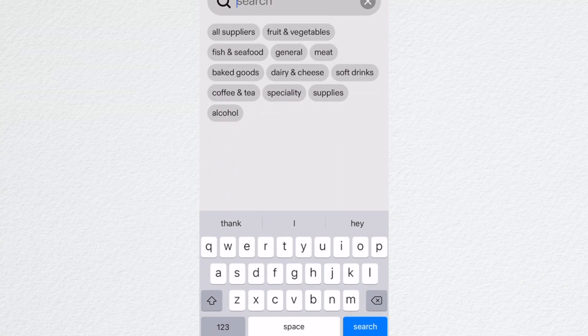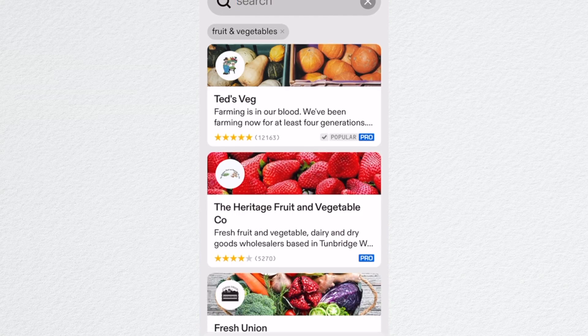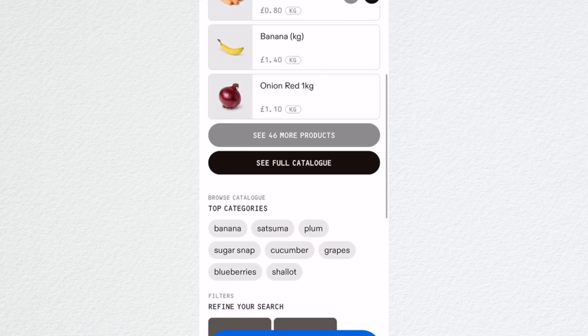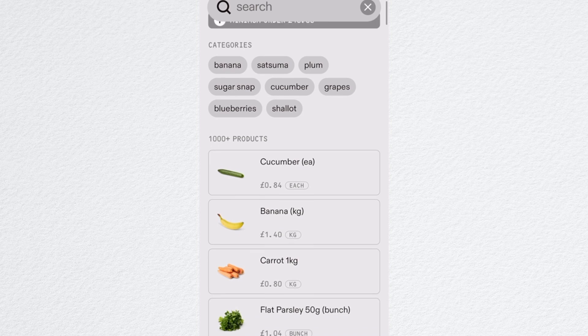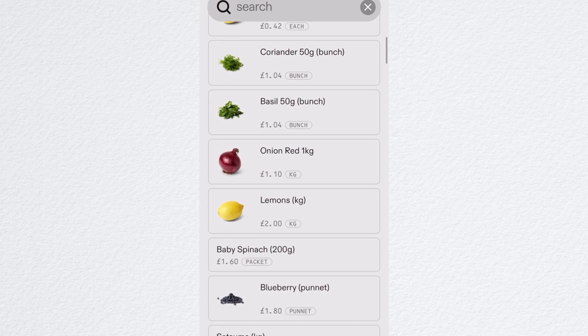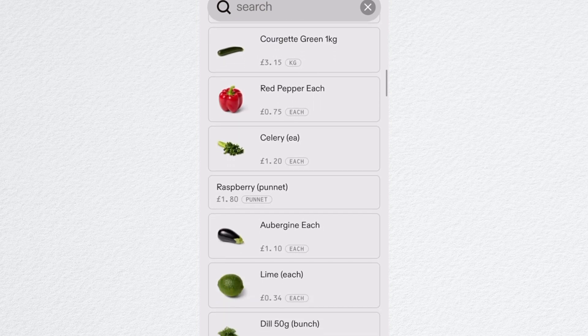I also did an order yesterday on an app called Recce. Some of you in the UK might be familiar with it already. Basically, you're connected to loads and loads of food suppliers in London. You have access to loads of fruit and veg suppliers, dairy suppliers, sugar, olive oil — anything you can really think of, there's a supplier there for it.